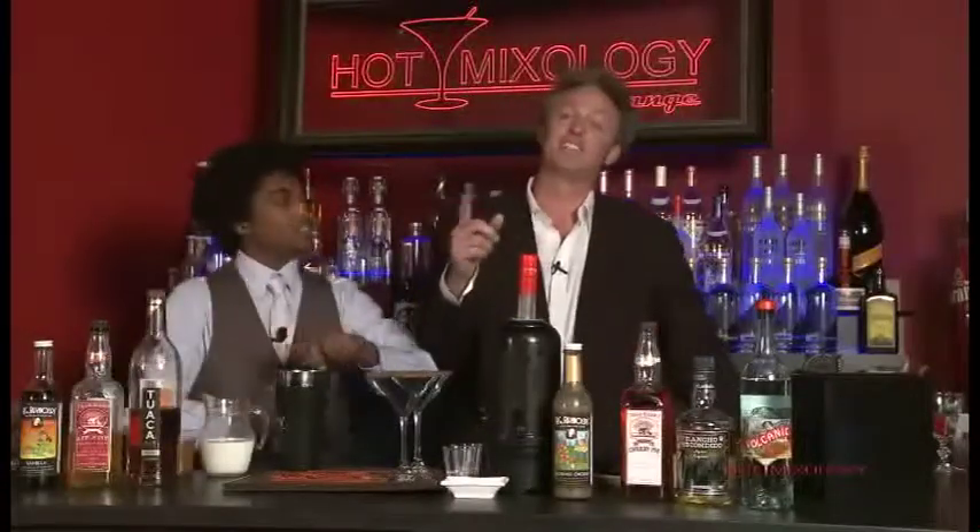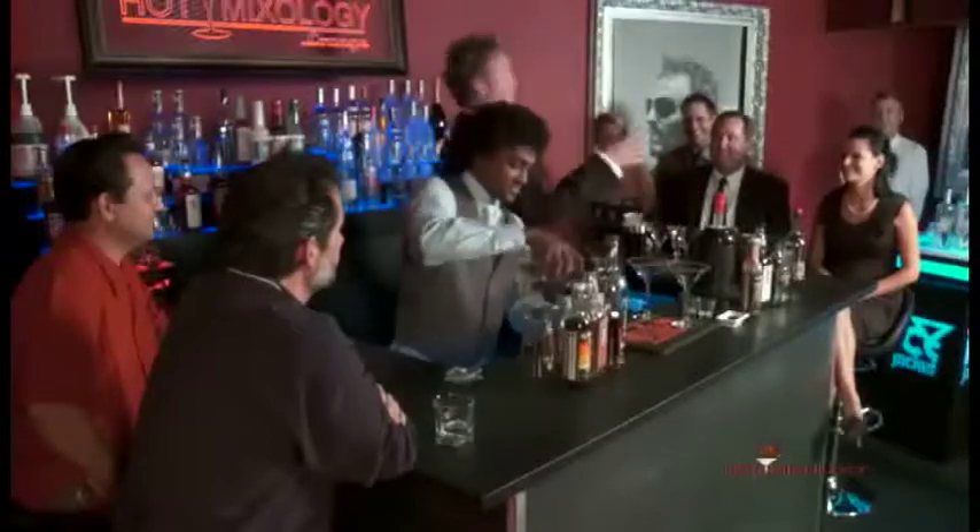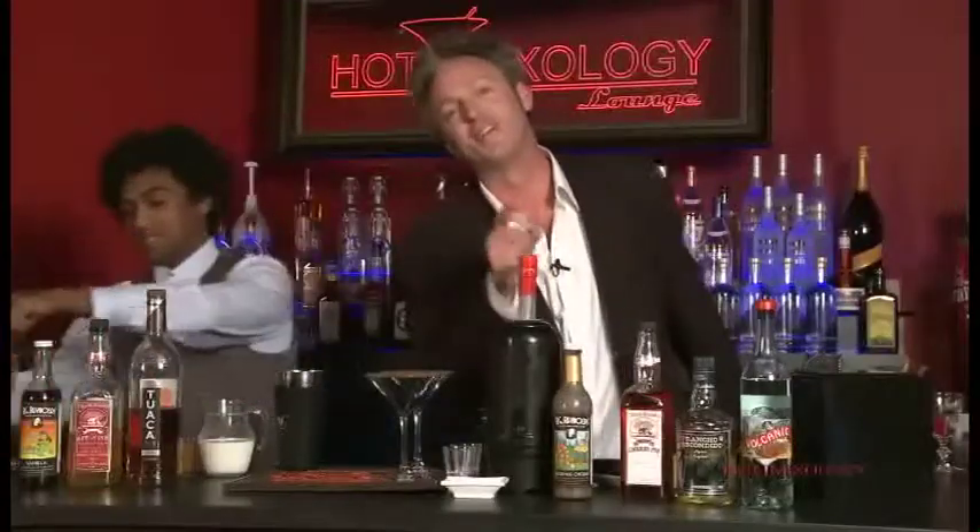Classic cocktails, Hot Mixology style, where we put a little twist and our little spin — shake, rattle, roll, whatever you want to call it — onto those classic cocktails you love so much.